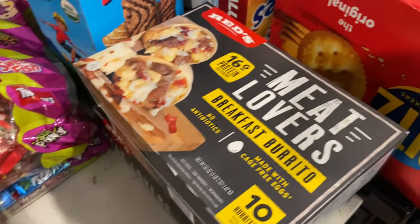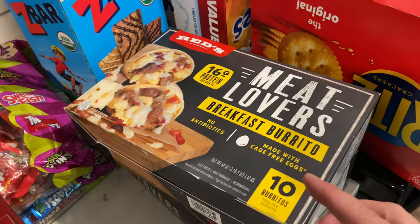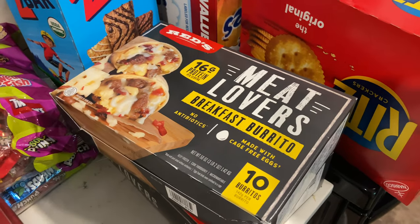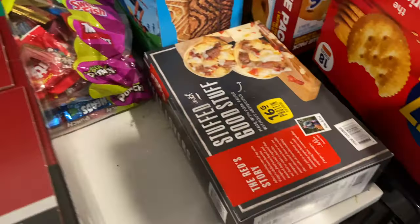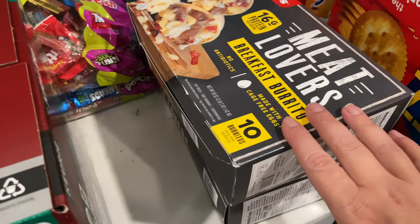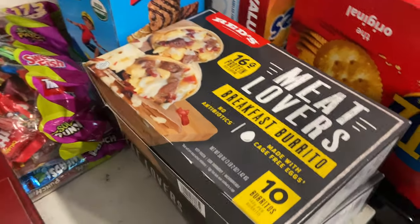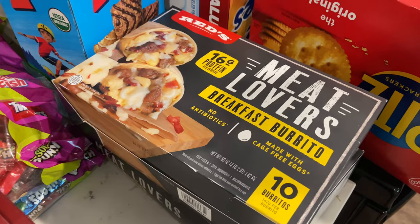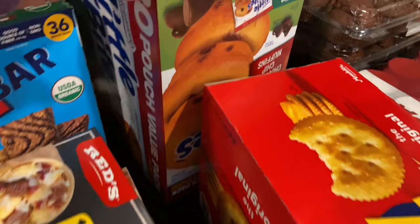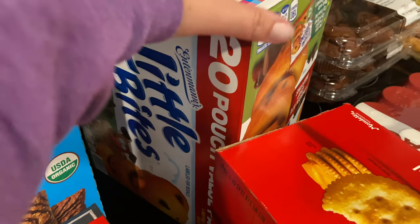Chris absolutely loves these Reds breakfast burritos — the meat lovers ones. I like that they have no antibiotics, no cage, and they're made with cage-free eggs. I went ahead and picked up two boxes at $12.99 a piece for 10 of them, because you can go to Costco and they have something one time and then the next three times they don't have it. I also got a thing of little bites — you get 20 pouches for $8.99.